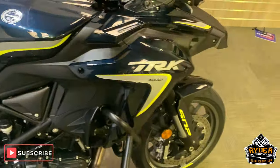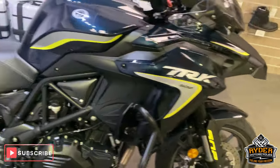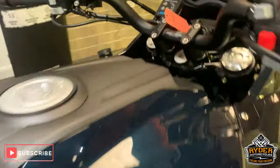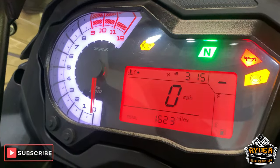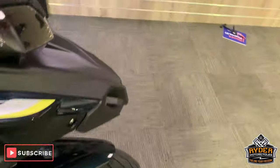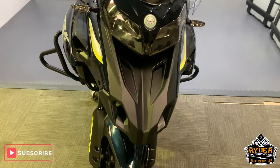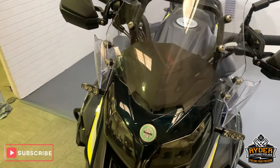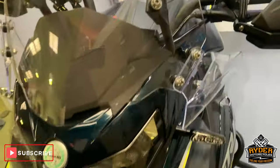Right, today in our showroom is this rather nice Benelli TRK 502. This is a 23 plate with 1623 miles on it. This has been in for our valeting, and this is the last video we show around the bike. Starting off at the front.